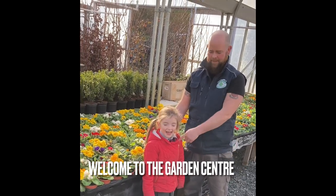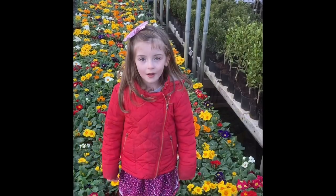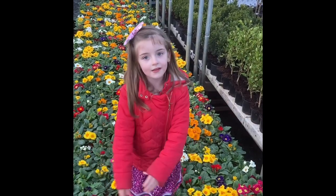Hi everybody, my name is Paul and I'm Abby, and today we're going to give you a virtual tour of the garden center. This is where we grow all our plants.